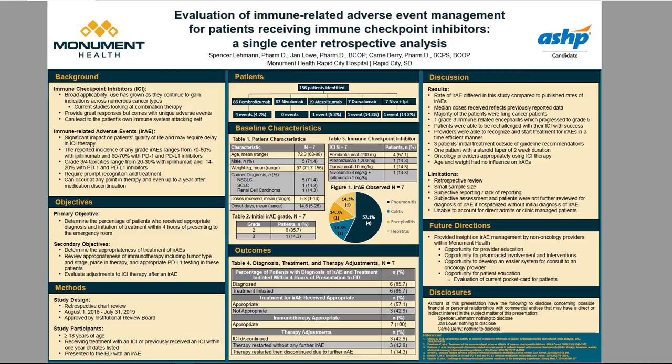A bit of background about immune checkpoint inhibitors: their use has become increasingly useful and prevalent in the treatment of both solid tumors and hematologic malignancies in recent years due to their mechanism of action as well as their broad applicability. They have rapidly gained indications for numerous cancers and are now considered first-line options either as monotherapy or in combination with cytotoxic chemotherapy. They continue to be studied in various settings and we can expect their use to continue to grow over the years.